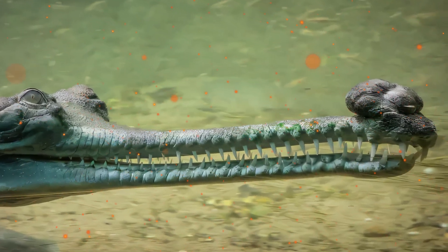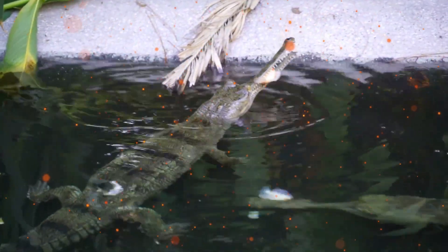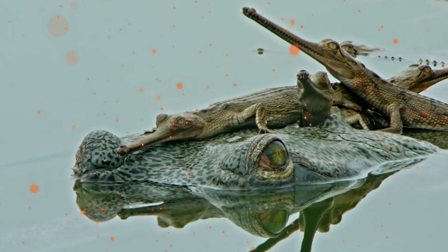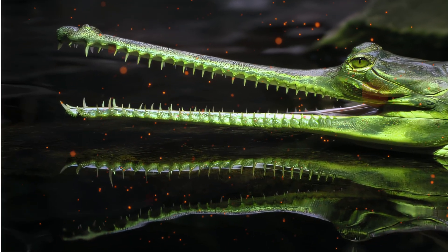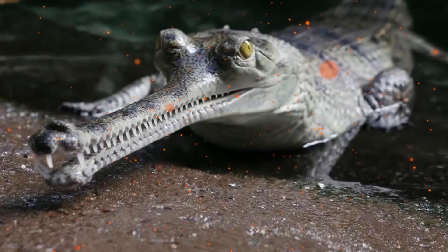Gharials are polygynous. A male will guard his territory, where several females live. It will use its gara during courtship — the lid of cartilage on the male's nostrils flaps when he exhales, making a loud buzzing noise. The gharial is also used during territorial defense. Males also hiss and slap the surface of the water with their jaws. Underwater jaw slapping is used to attract possible mates as well. When a female locates a male, they rub their snouts against each other, and the male follows the female around his territorial area.